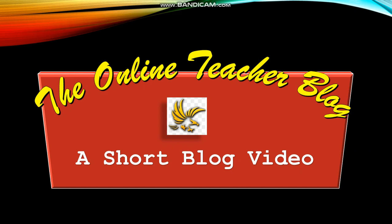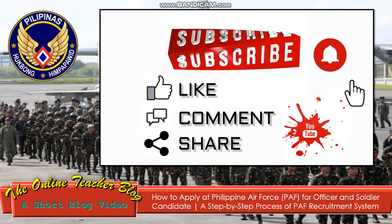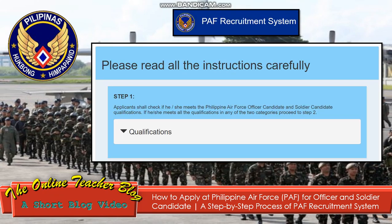This is again the Online Teacher Blog, and we have another short blog video entitled: How to Apply at Philippine Air Force (PAF) for Officer and Soldier Candidate — a step-by-step process of the PAF recruitment system. This is our topic of the day. Before we start, don't forget to subscribe and click the notification bell icon, like, share, and comment on our YouTube channel.